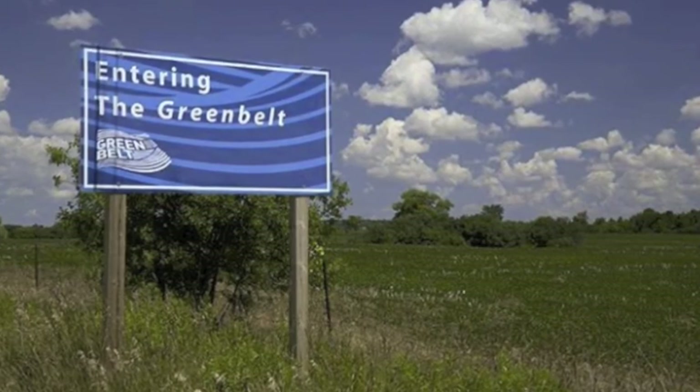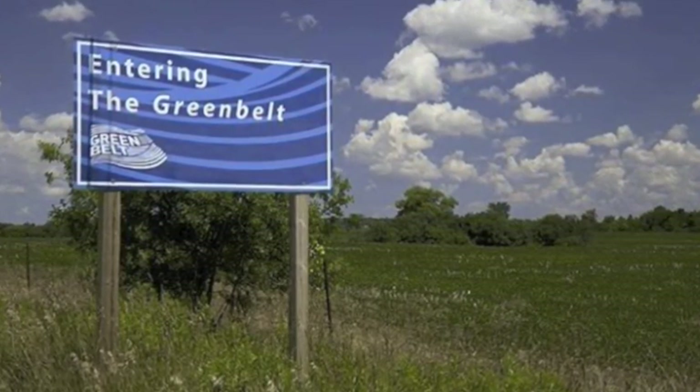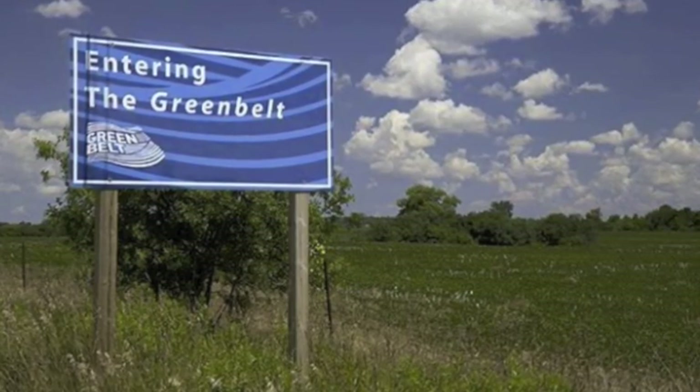We decided to find out for ourselves. Next stop, the Greenbelt. But what if we get lost? I know, we'll get a guide.